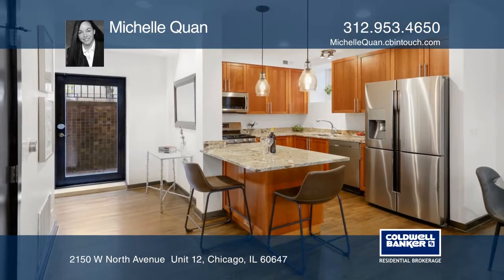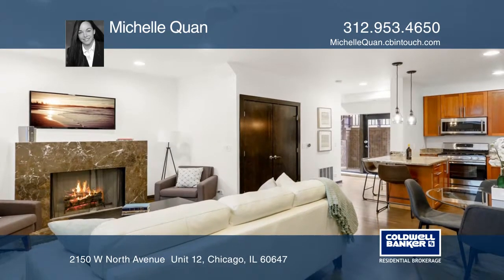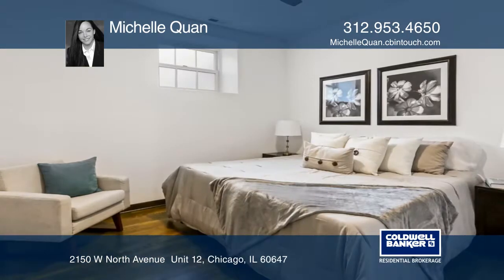The kitchen boasts a deluxe stainless steel Samsung appliance package. The fabulous living room has a gas fireplace.